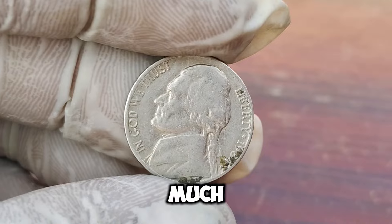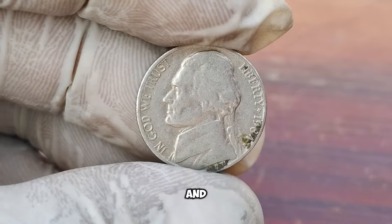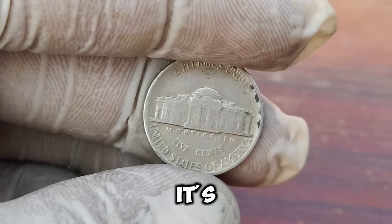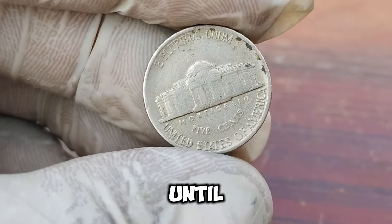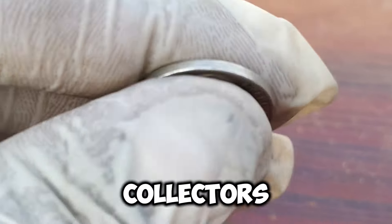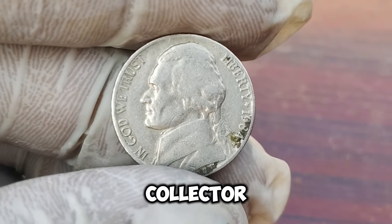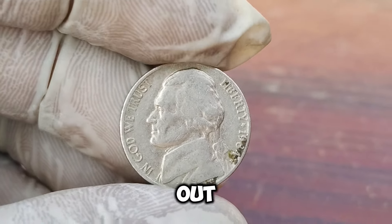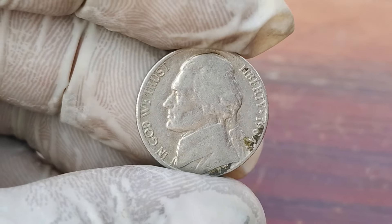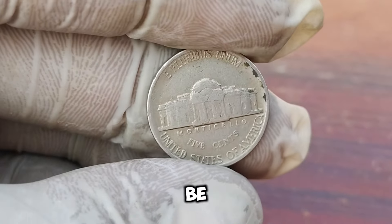Why is this coin worth so much? The value of coins, especially error coins, is determined by their rarity, demand, and condition. The 1984-P Jefferson Nickel ticks all these boxes. It's an incredibly rare error that wasn't widely known until its discovery, and the coin's condition was superb, adding to its desirability among collectors. With the numismatic community buzzing about it, the demand skyrocketed. If you're a collector, this story is a reminder to always keep an eye out for unusual features on your coins. If you think you have a valuable coin, get it authenticated by a professional. It might just be the next big discovery.